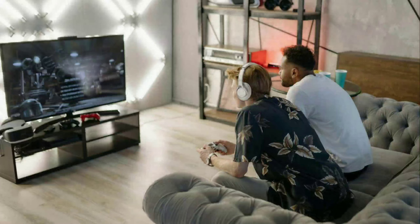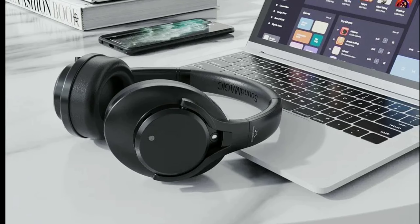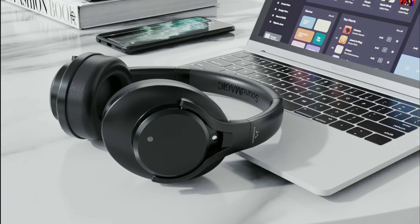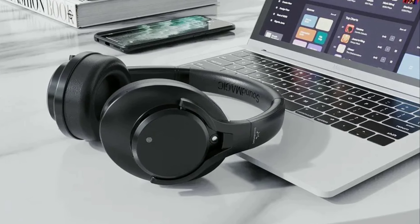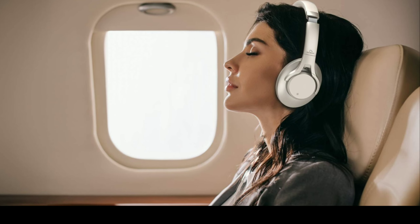The low latency mode helps reduce lag for users playing games with Bluetooth-connected headphones. You also get a 40mm dynamic driver with a large neodymium magnet and a premium design to its headband. The ear pads are very plush memory foam — very comfortable, and you can wear them for a long time.